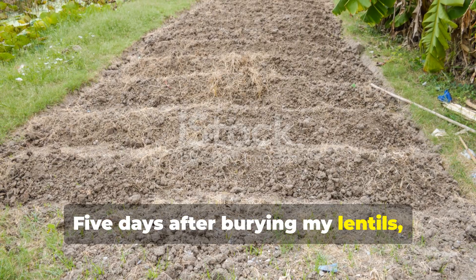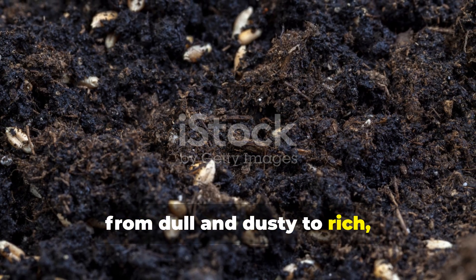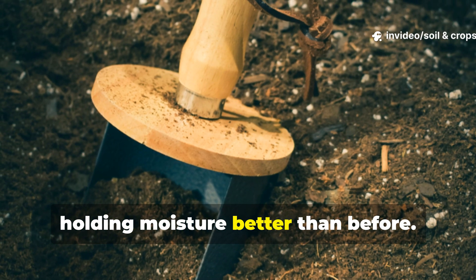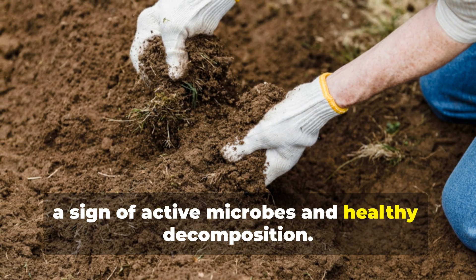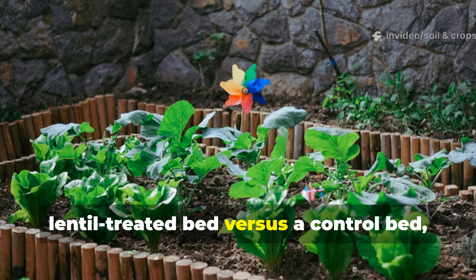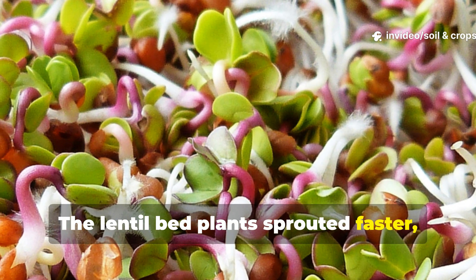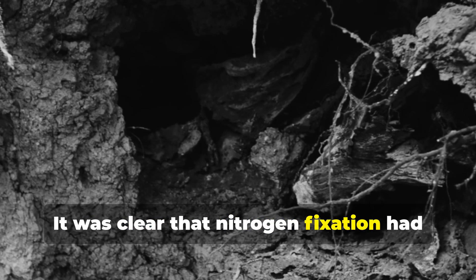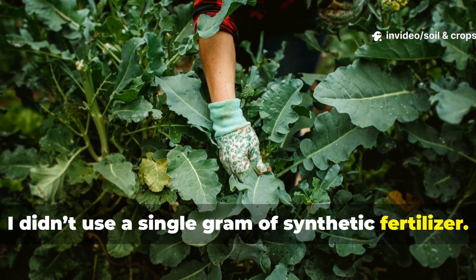Five days after burying my lentils, the difference was obvious. The soil had changed color from dull and dusty to rich, almost black. It felt springy and alive under my fingers, holding moisture better than before. The smell was earthy — a sign of active microbes and healthy decomposition. When I compared plants growing in the lentil-treated bed versus a control bed, the difference was stunning. The lentil-bed plants sprouted faster, their leaves were deeper green, and their stems were thicker. It was clear that nitrogen fixation had kicked in. And the best part? I didn't use a single gram of synthetic fertilizer.